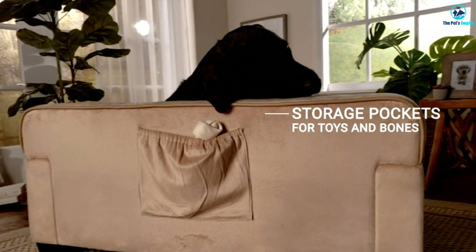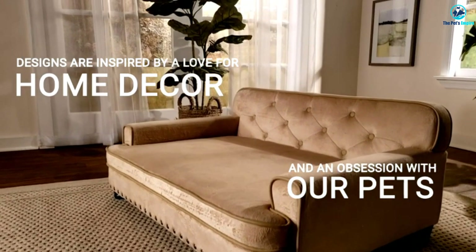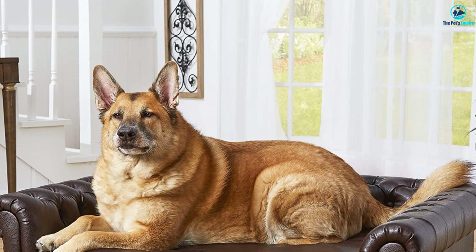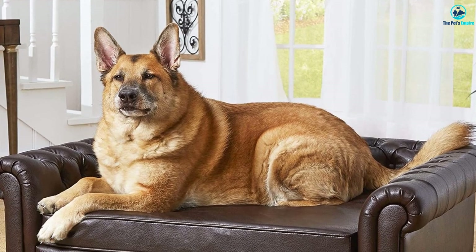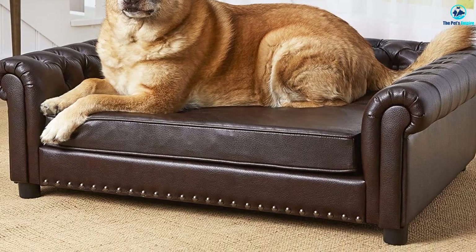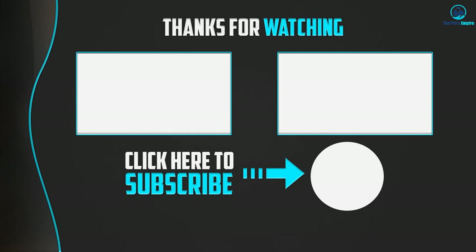Most dogs will be able to stretch out on the Harrison Brown Sofa, while the broad rolled arms act like pillows for any pooch looking for a place to put their head. While the Enchanted Home Pet Harrison Brown Sofa looks like an antique, it's not fragile like one — the upholstery can be wiped clean with a damp cloth.